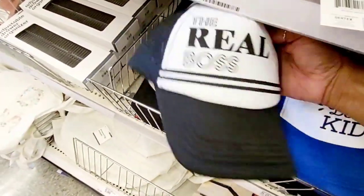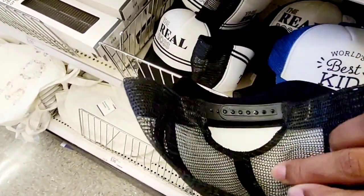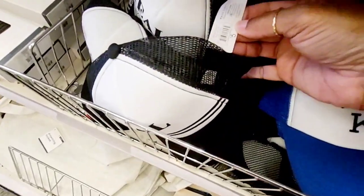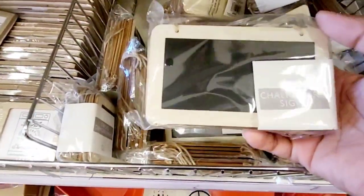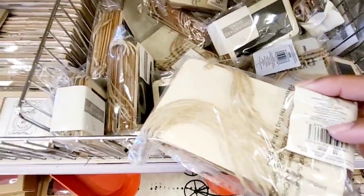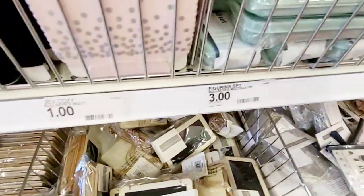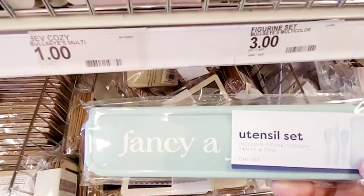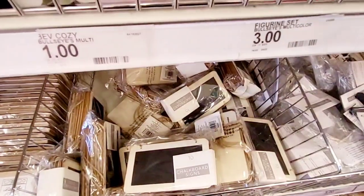Over here they have 'The Real Boss' — you only get one of those, and that's $5. For $5 you also get ten little chalkboard signs with little handles so you can hang them up — ten for $5! And then check this out: a utensil set — you get a fork, a spoon, a knife, and a case for just $3.